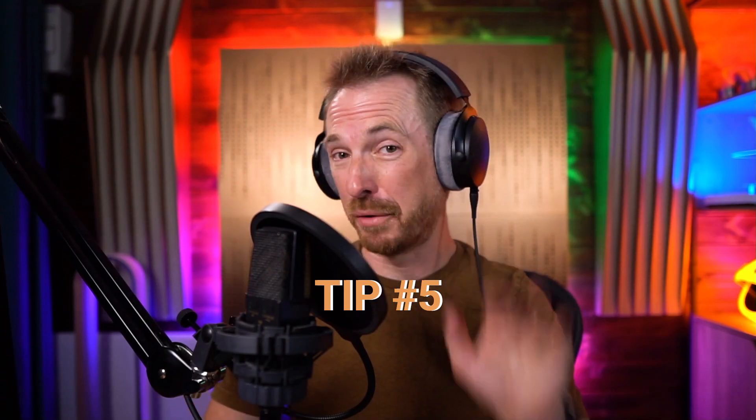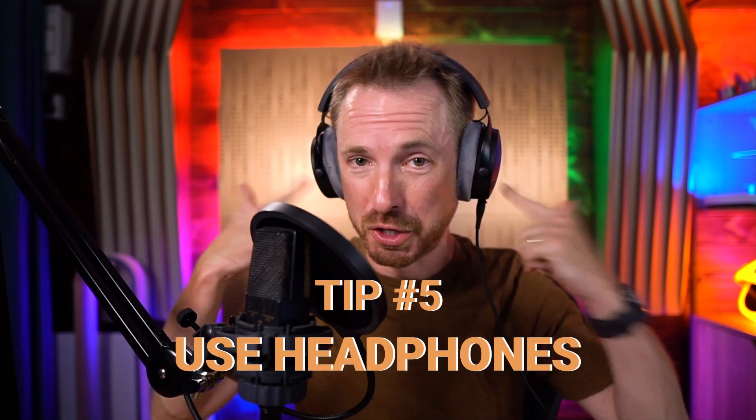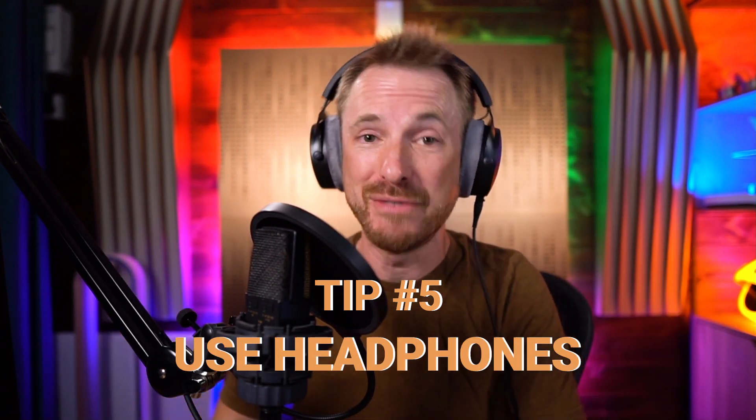And finally, tip number five: use headphones. You always see me wearing headphones even in my videos because I'm an audio nerd, but it really can help when recording a podcast. For instance, you can understand how close or far away you need to be from the mic. If you don't have headphones on and you're off mic, you'll never know — but if you've got headphones on, you'll know about it. Also, if you've got a guest in the same room, you can correct them and tell them to move closer to the mic, and if they're wearing headphones too, they'll notice they need to be close to the mic.